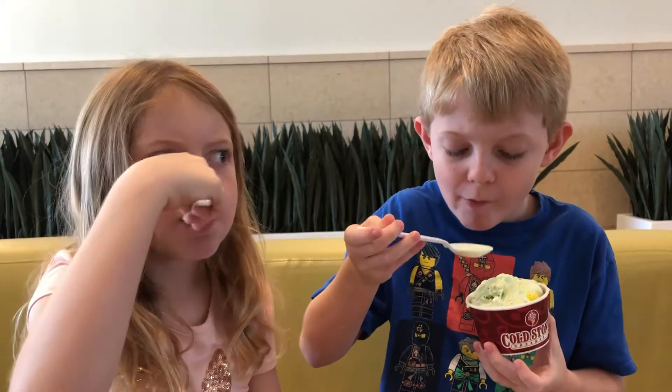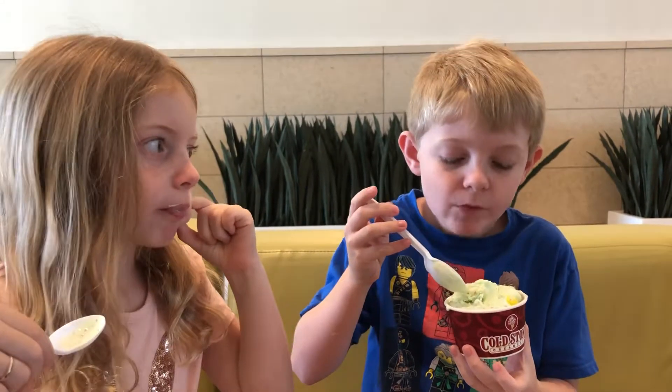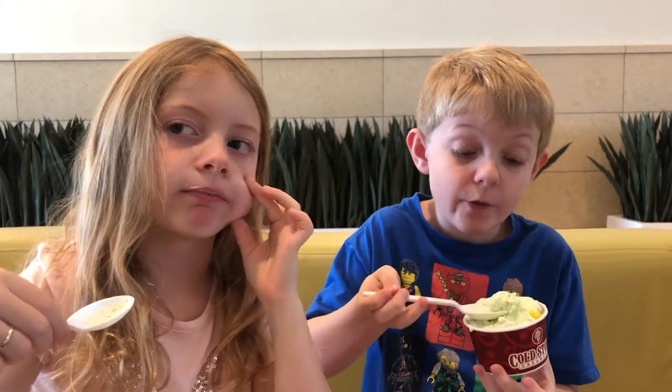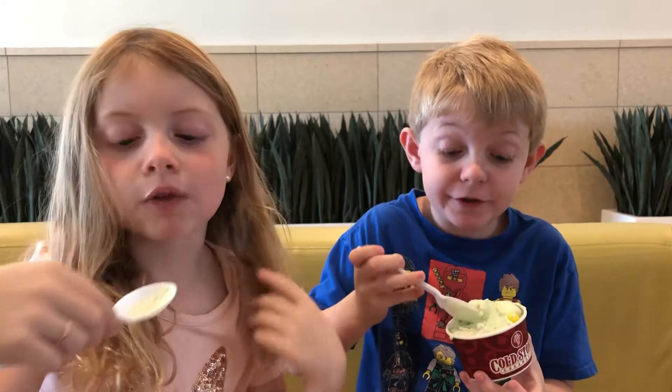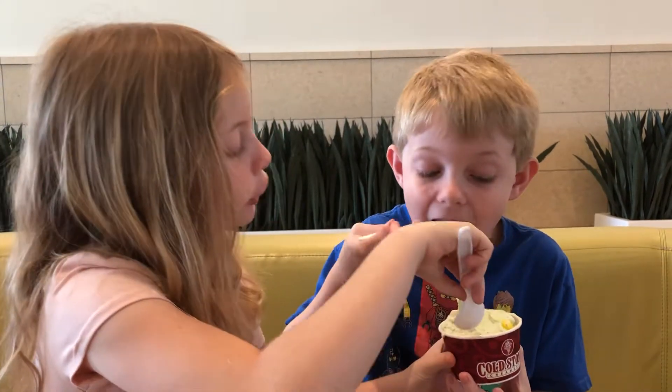Good. Mmm! Brain freeze. Wow! Mint is really good with the Oreos. It just gave me a brain freeze.